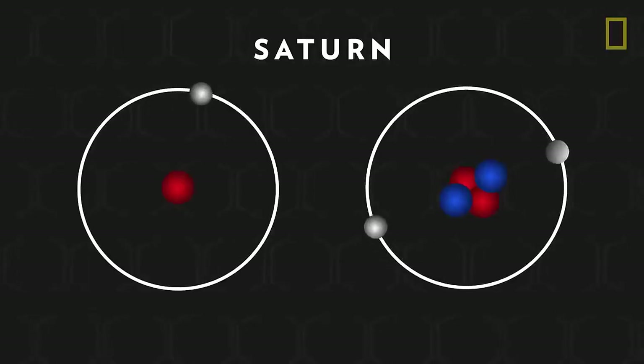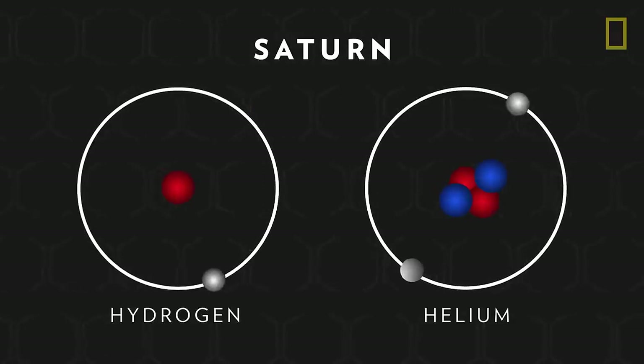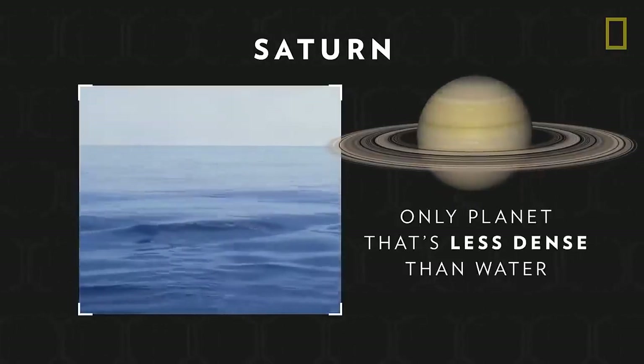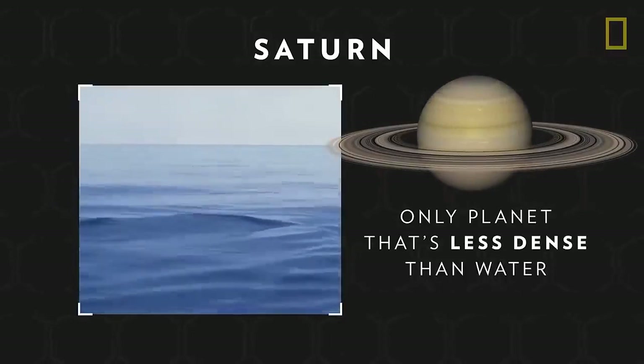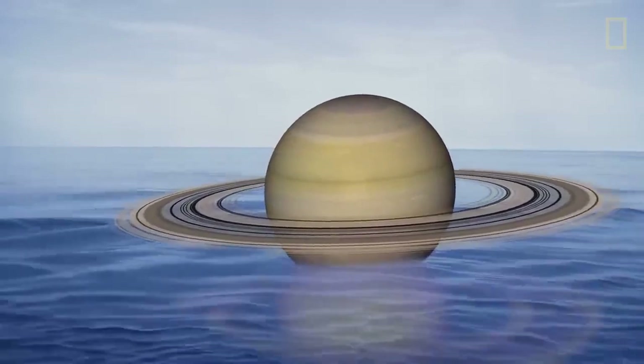It is predominantly made of the gases hydrogen and helium, and because of its particular gaseous composition, Saturn is the only planet in the solar system that's less dense than water. If the planet were placed on an enormous ocean, it would be able to float.